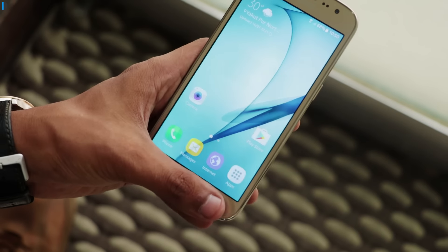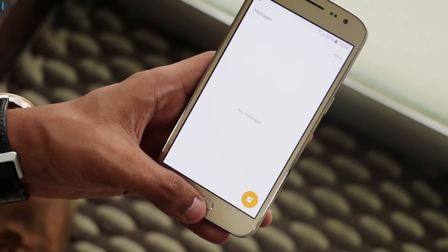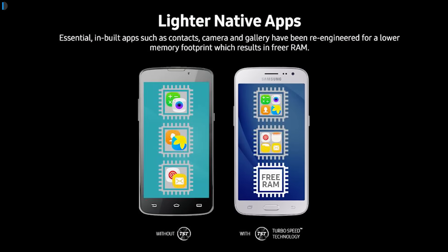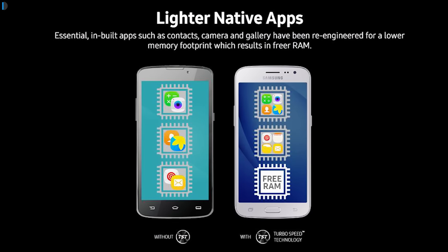By lighter native apps, I mean that the internal native applications like the gallery, dialer, calculator, etc. are made optimized as well as light in weight so that they improve performance. This way, all the native applications consume less memory and resources and give you a better user experience.